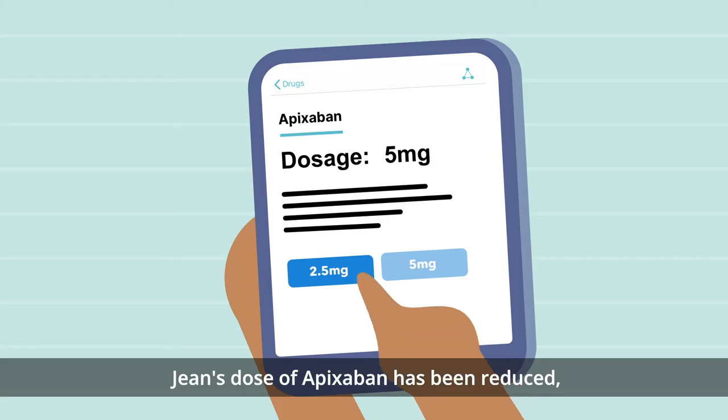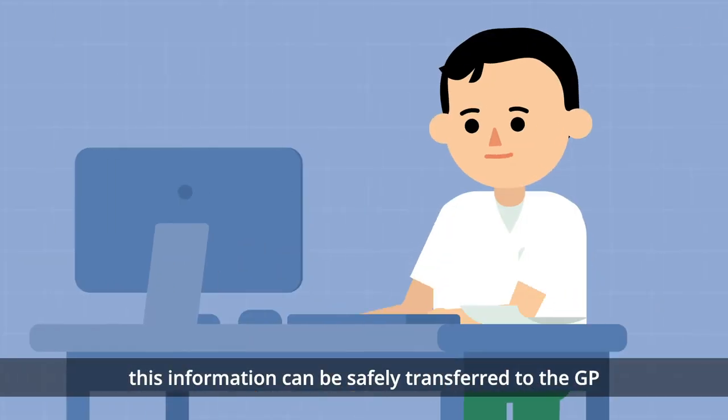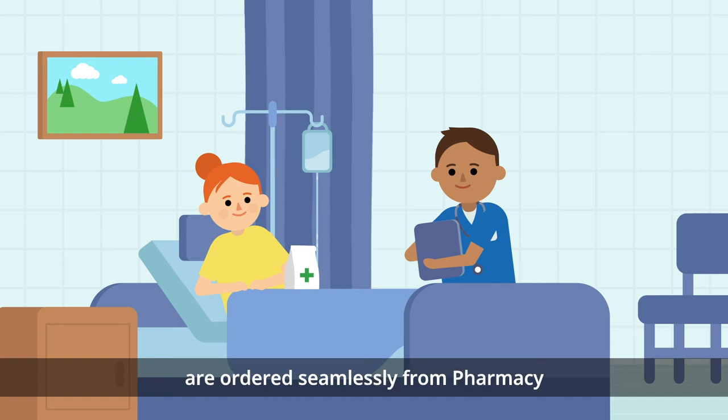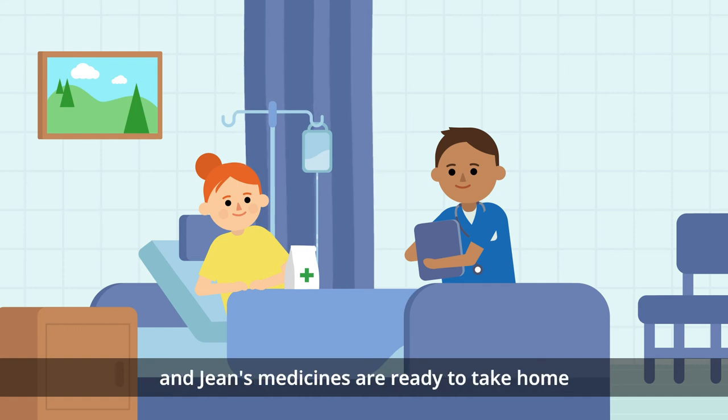Jean's dose of Apixaban has been reduced. This information can be safely transferred to the GP to follow up on discharge. Discharge medicine requests are ordered seamlessly from pharmacy and Jean's medicines are ready to take home in a timely manner.